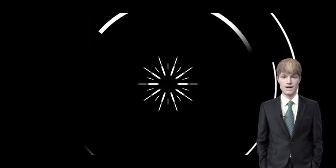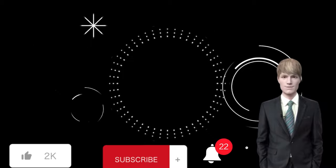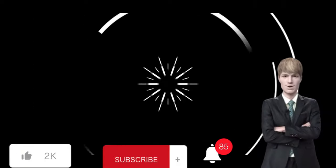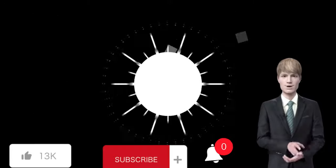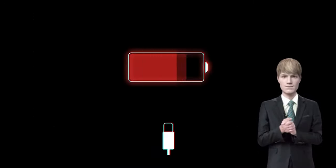Thank you for tuning in. Remember to show your support by liking, sharing, and subscribing to the channel. If you have any questions or need further assistance, please don't hesitate to reach out. Your engagement is greatly appreciated — stay tuned for more valuable tutorials and tech insights.